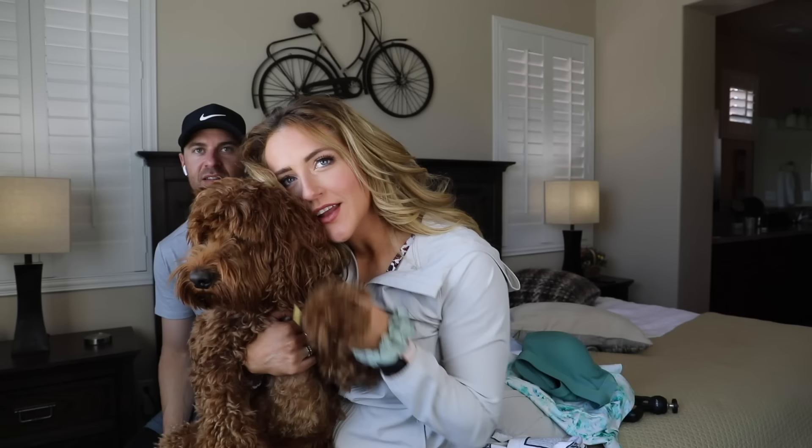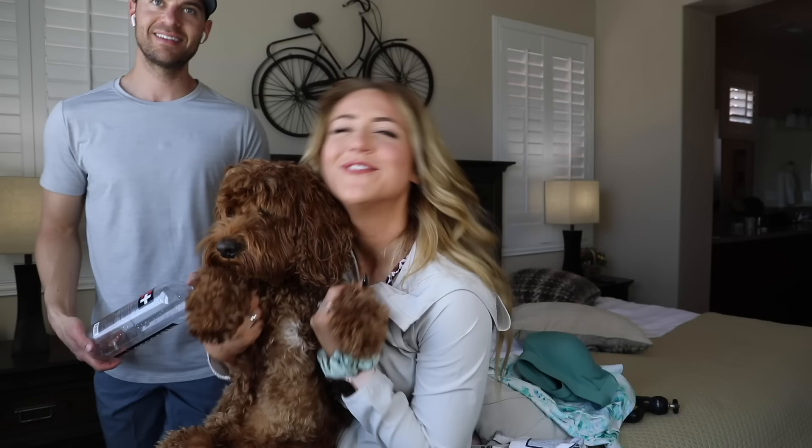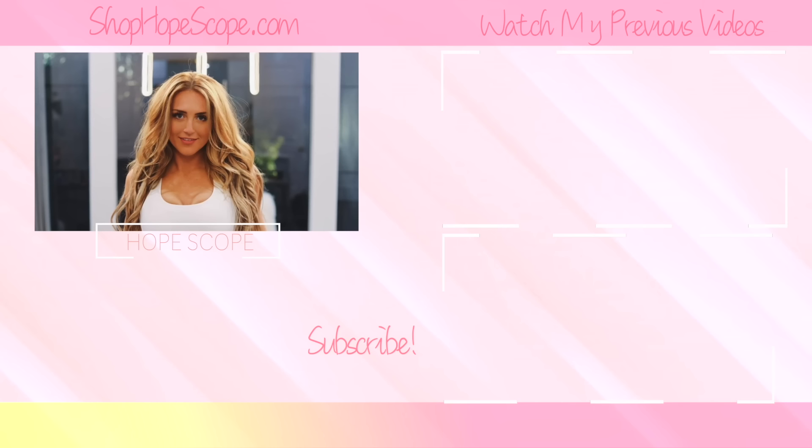There you have it — the official Target All In Motion review. Hope you thought it was helpful. If you did, make sure to like it and don't forget to subscribe before you go. Leo and I, and probably Tyler since he's kind of in all my videos these days, will see you guys in the next video. Say bye YouTube. Bye!